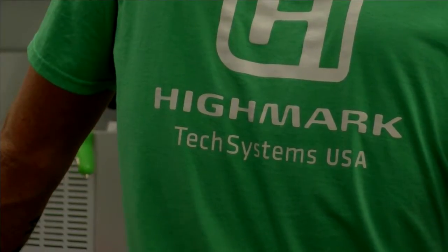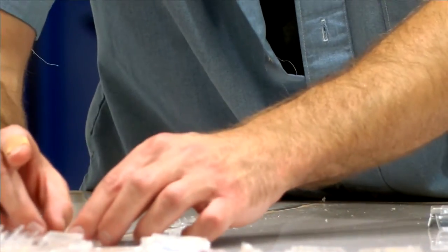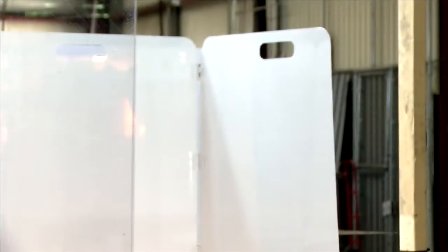Folks at Highmark say they hope they play a small part in making the school year a bit safer for their kids and so many others. I'd love to think that Highmark's contribution, just in terms of being able to provide a solution that is needed right now, and we've been able to pivot our business very quickly in order to accommodate these needs.